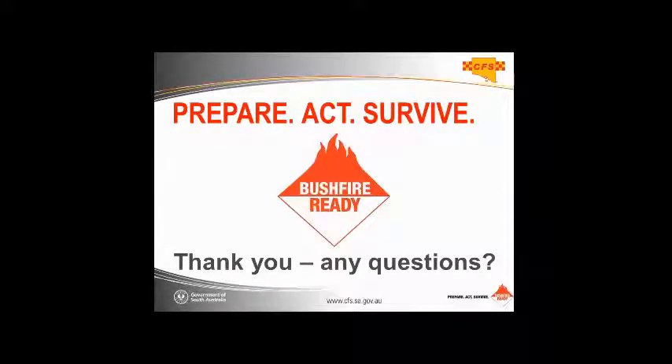Alright, thank you everybody. That's the end of my presentation. I'd love to take any questions now if anyone has any.